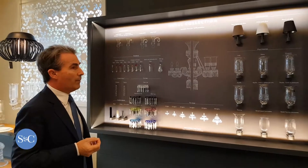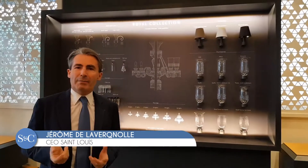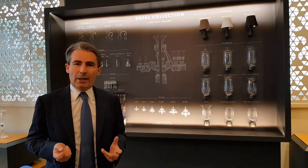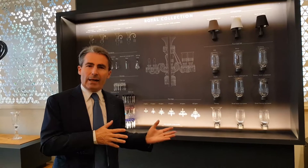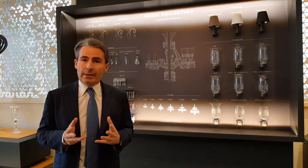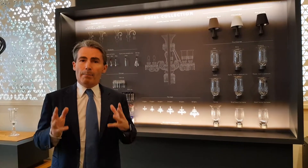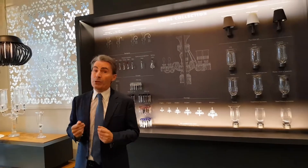The Royal Collection is something classic, but it's also a new collection for Saint Louis. We launched it two years ago and it ranges from 8 lights to 48 lights. More importantly, we have more than 15,000 possibilities with just one chandelier.